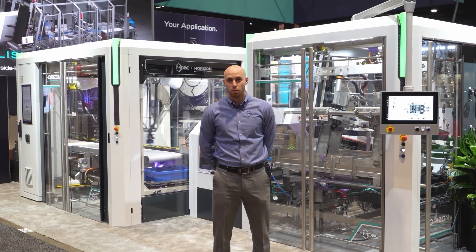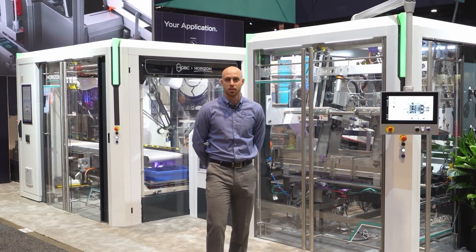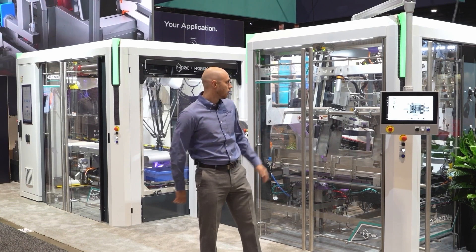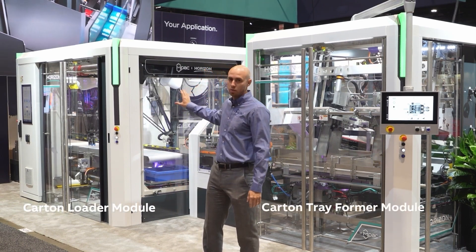My name is Christian Turian, I'm Global Product Manager at MPaq Group for the packaging division, and today we're showcasing the Horizon platform. Here we have our carton tray former module and we're showcasing our carton loader module as well.